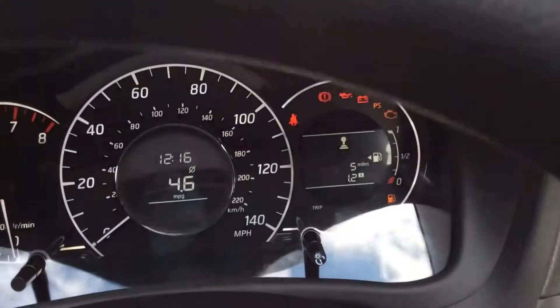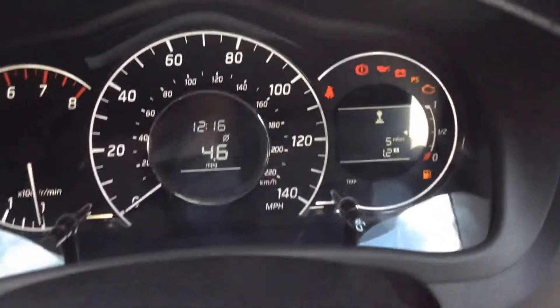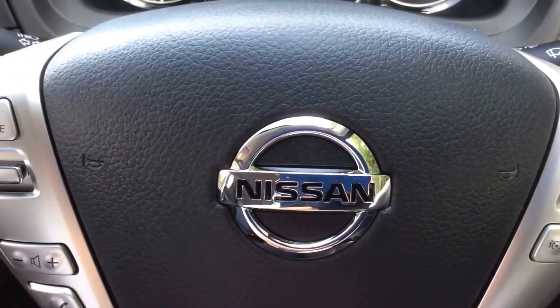As mentioned, this is a pre-reg model so it does come with very low mileage — you can see here this vehicle has only done 5 miles. This vehicle is available on our website and you can reserve online to receive an additional £75 discount.